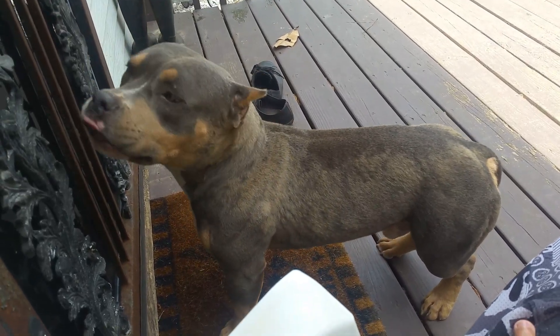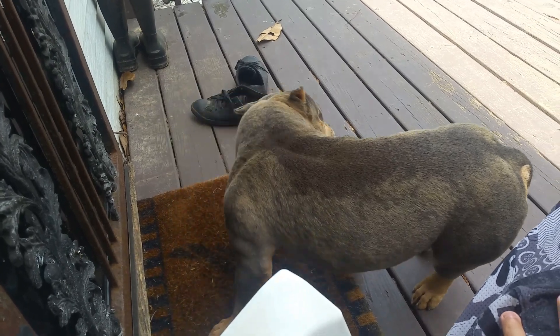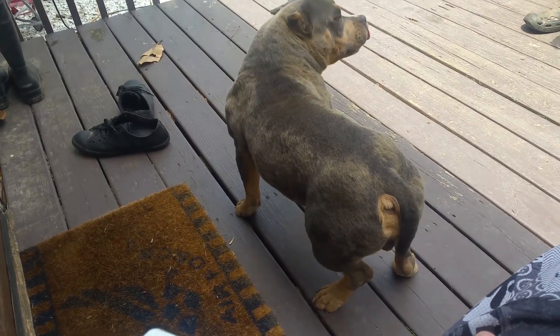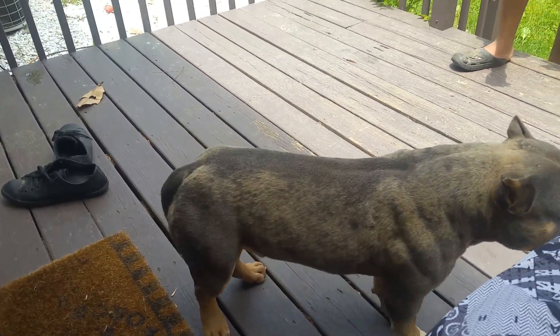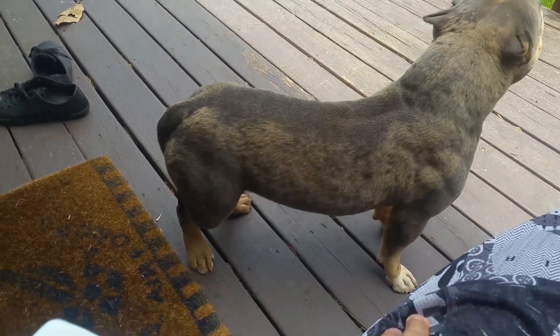What's up Bully World, it's your boy Prince and Michael right here with Mars, my champ Lucky Luciano son. He's pocketed, he's muscled up, he's shedding right now — that's why he's looking all funny, mixed with dirt as well. But yeah man, he's shedding, he's real nice, real compact.